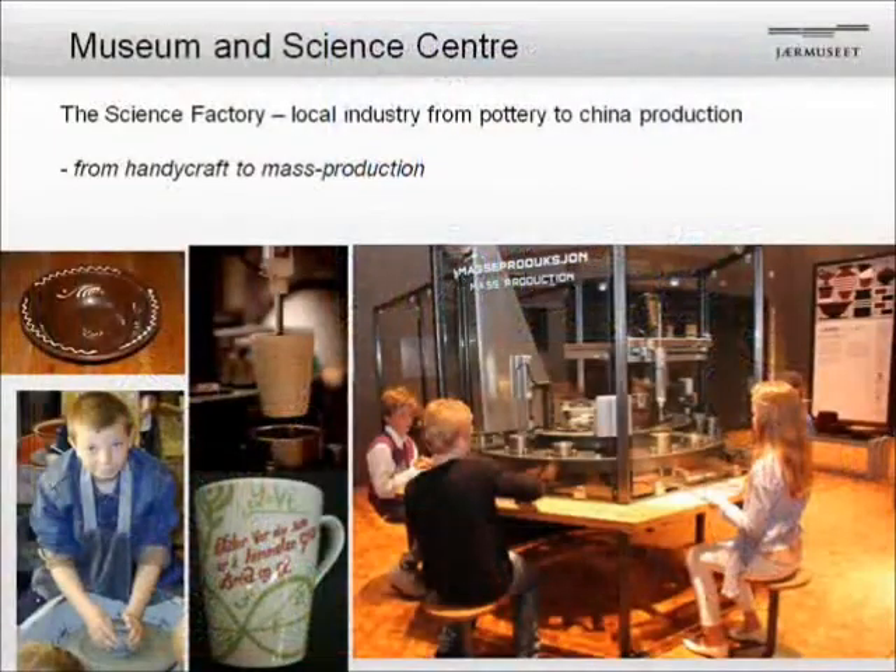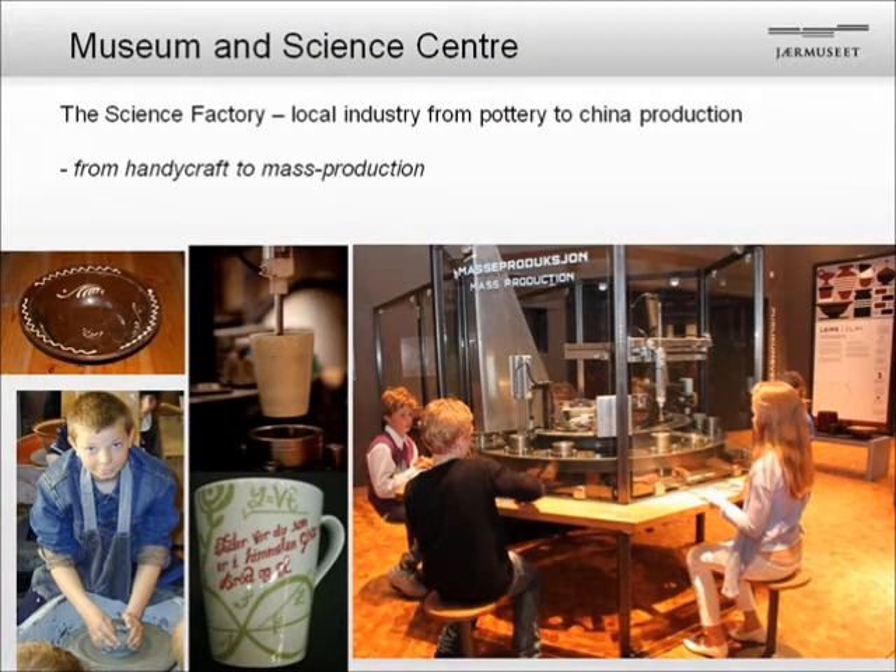From the Science Factory, the local connection is to take the traditions of that area. The industry started around 1800 with pottery production and handicraft, and this is still a tradition in making china in a modern way. To the left you can experience making it in the handicraft way. On the right, we have used this as an exhibition about modern industry — how you put different lines in production and assign one worker to each station. In that way, we combine historical knowledge with local tradition.